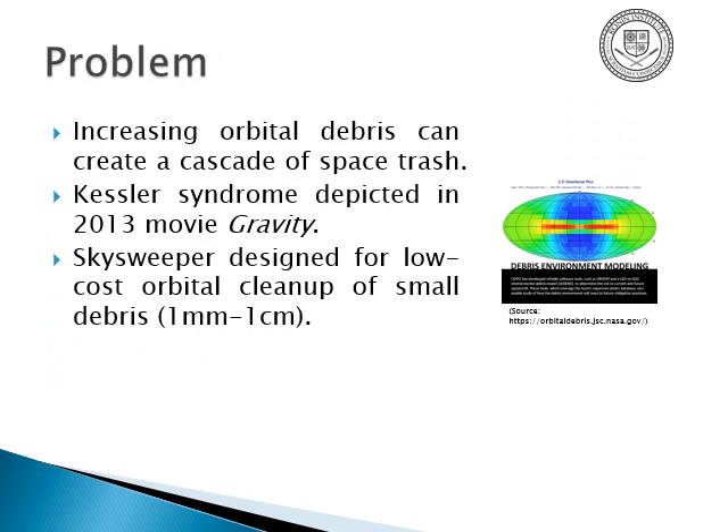The problem is that one piece of space trash can whack into a satellite, creating more space trash in a runaway cascade that wipes out all spacecraft and satellites in low Earth orbit. It also renders travel beyond that using conventional craft impractical and inaccessible. This is depicted in the movie Gravity. Even though Kessler syndrome sounds like a disease, it's really a catastrophic space disaster.